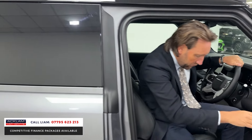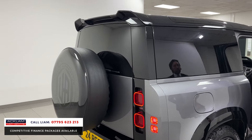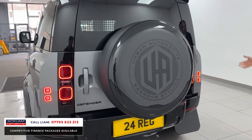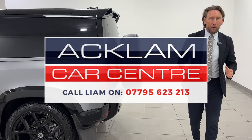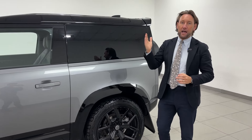This will go live on the website and I honestly don't know how long it'll last, because this is the ultimate Defender 90 commercial — HSE, air suspension, urban pack, 24 reg. It doesn't get any better. My number is on the bottom of the screen — ring me, because as soon as this video goes live, it will sell.